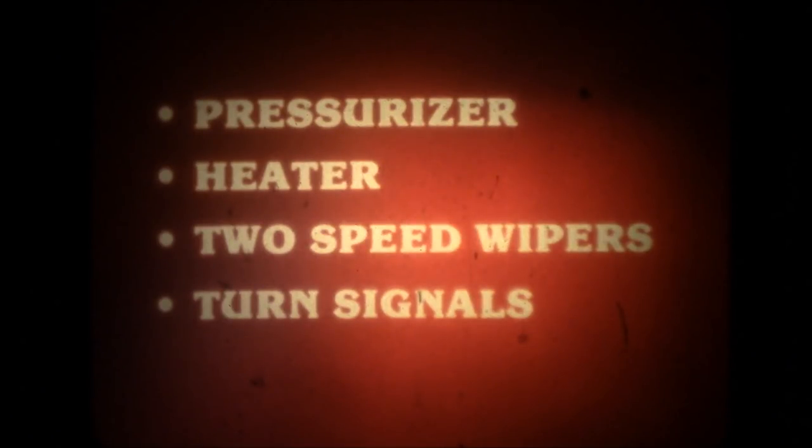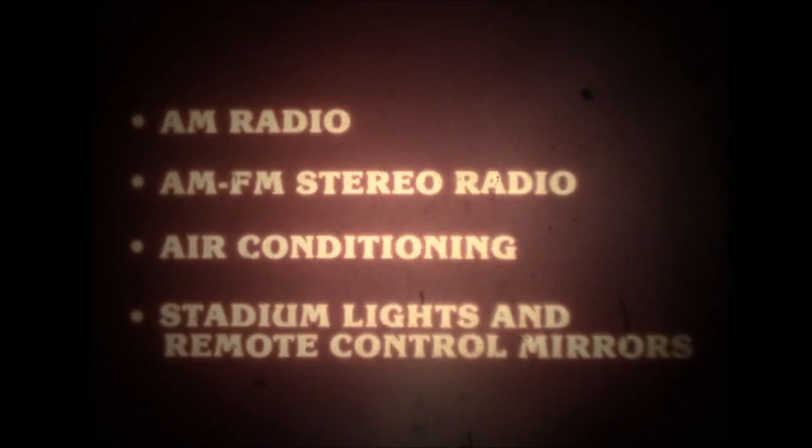Lots of room up here to look around, to move, stretch, and keep things humming — it's complete, from pressurizer to turn signals. Standard equipment includes pressurizer, heater, two-speed wipers, and turn signals. For options you can choose AM radio, AM-FM stereo radio, air conditioning, stadium lights, and remote control mirrors. Stadium lights light your night work like a big league game.